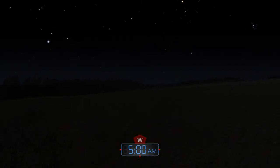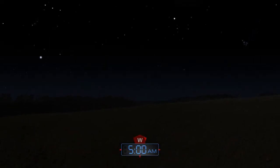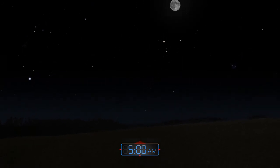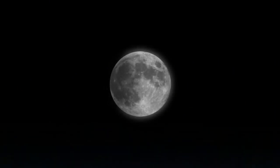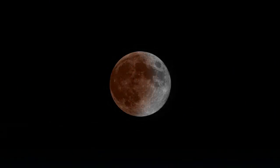Many sky watchers will enjoy a lunar eclipse on December 10th. This happens when the moon passes through Earth's shadow. The moon does not quite disappear, but turns a coppery red. Viewers in North America will see the eclipsed moon sink into the western horizon before dawn.